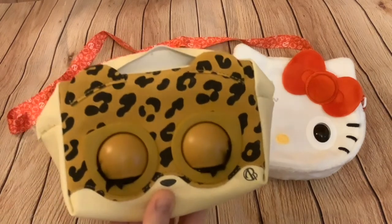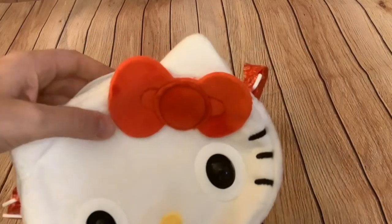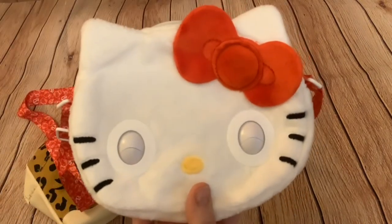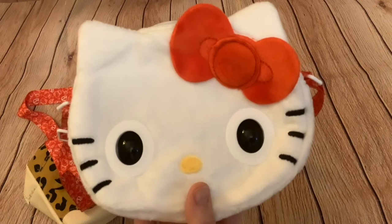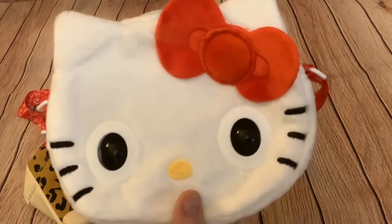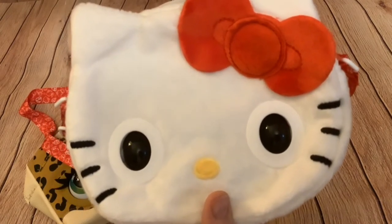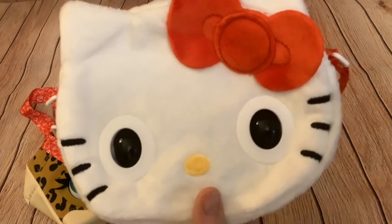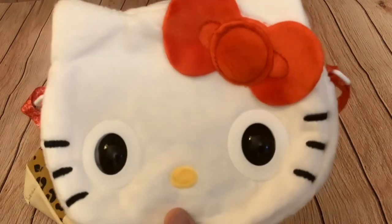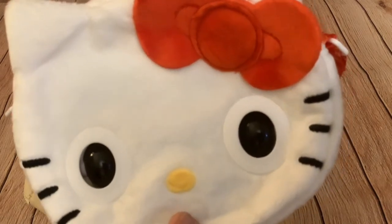That one gives a kiss if you hold the touch sensor, whereas if you hold the touch sensor on this one, it does something different. It behaves differently depending on whether you hold it for a short or long amount of time. There's not a great deal of difference — it seems to be making a wish, so I think it's got to be something to do with the animation from the cartoon.